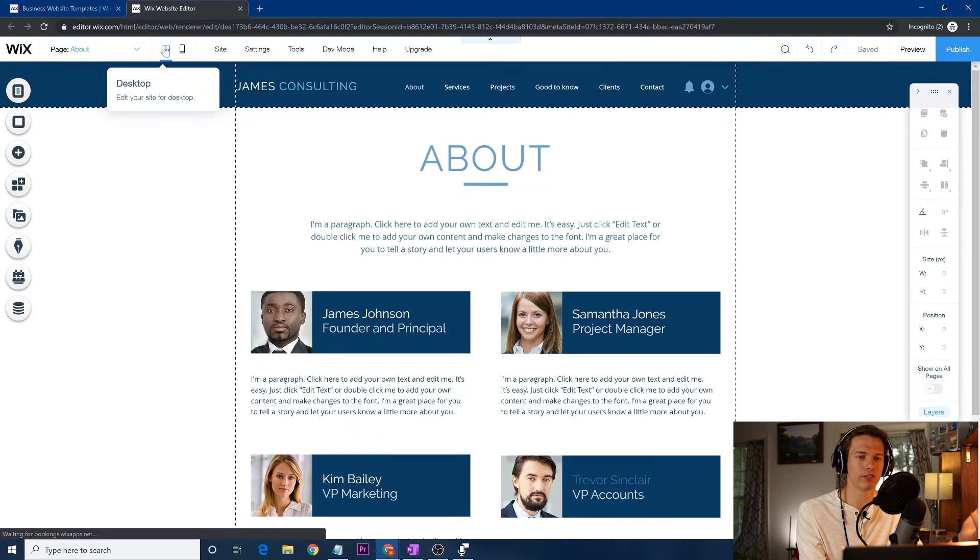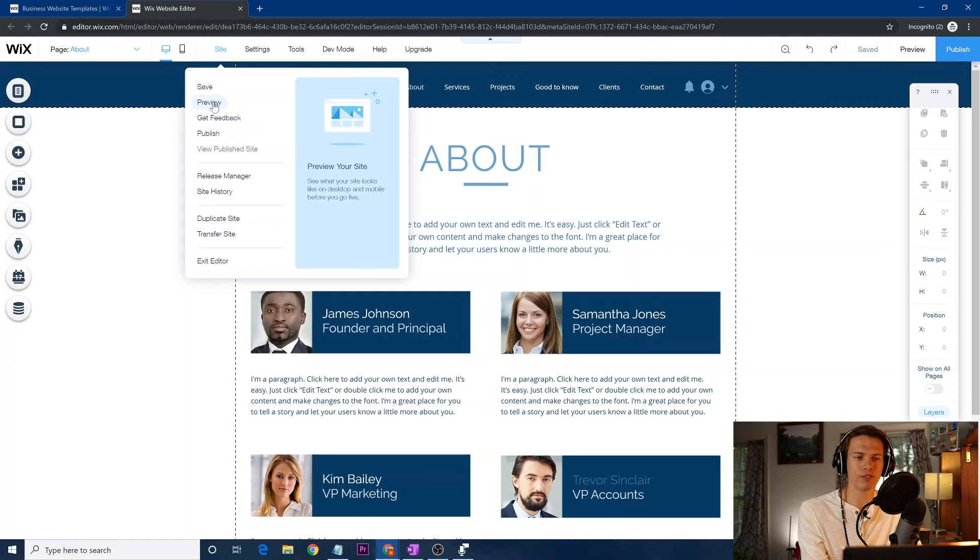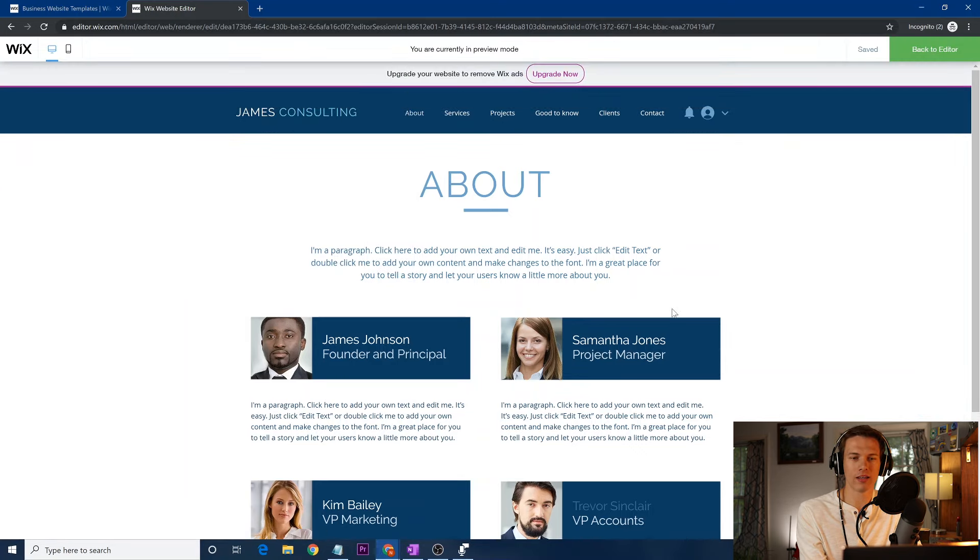I recommend doing most of your editing on the desktop site since it's easier in a larger format. Next, under 'Site,' you can save, preview, or publish it. I don't recommend publishing yet until your website is ready to go. Saving and then previewing lets you see what your website looks like in real life — in preview mode you can actually click on tabs and navigate as an end user would.